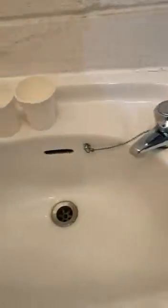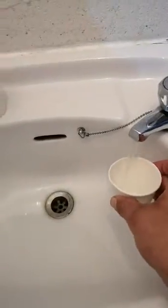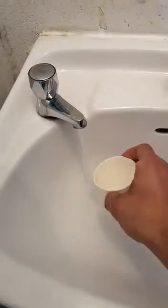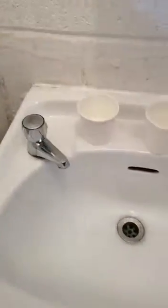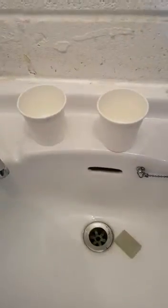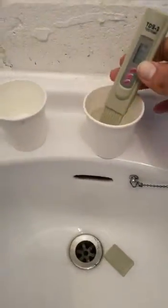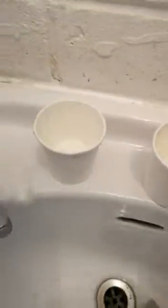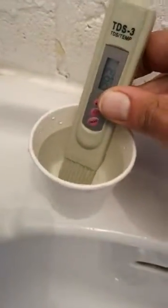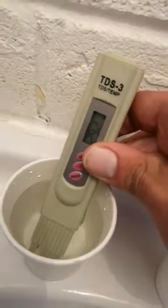We're at a hot tap and a cold tap. I'm going to run the cold tap quickly and get a sample, then run the hot tap and get a sample. I've got a TDS meter, which I'm going to show you. Cold water TDS is 271.